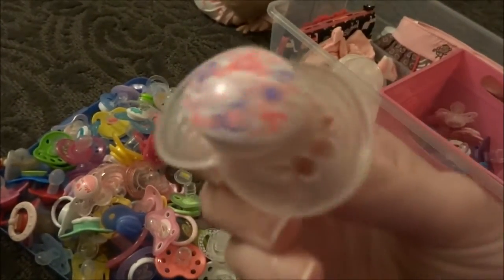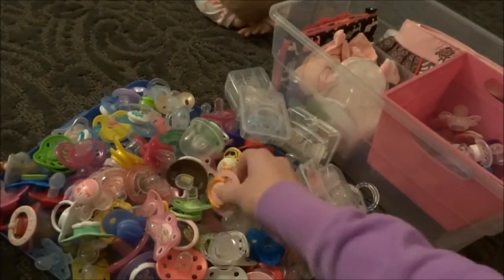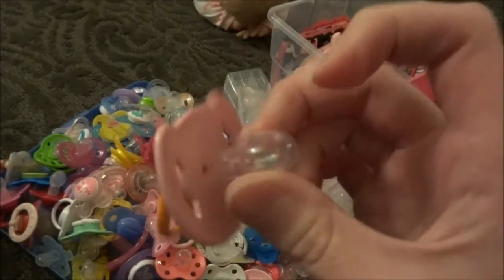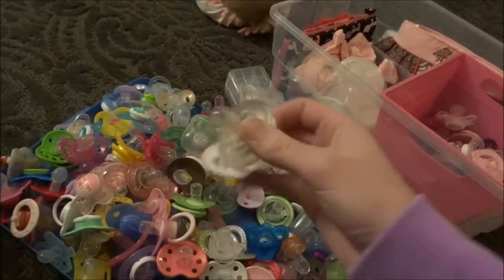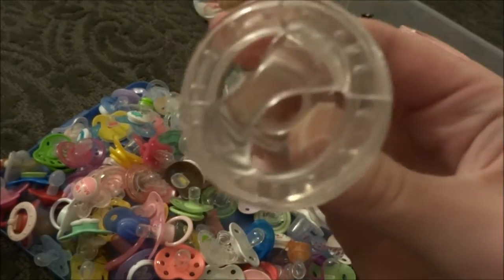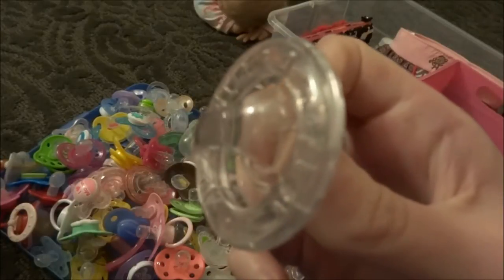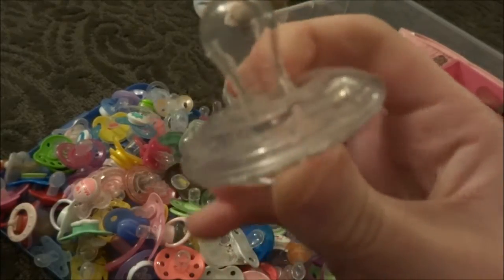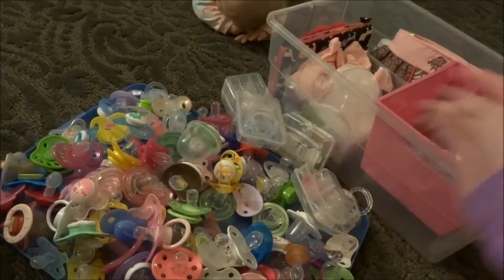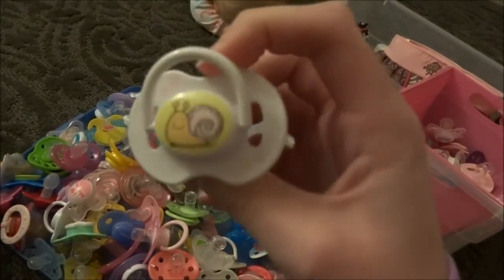This is a MAM, like, bigger one — probably six plus months. This is one of the bigger Avents. Not sure the size on it. This is the Snooby. I can't remember what you call them — I don't want to say Cherry, but I don't think that's right. Here's a Snail Avent.